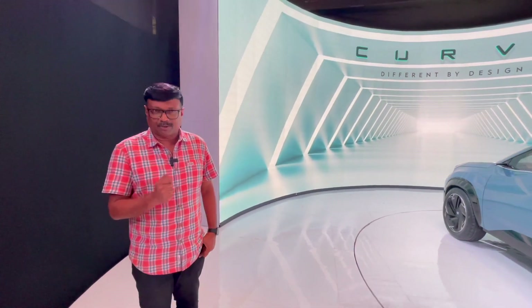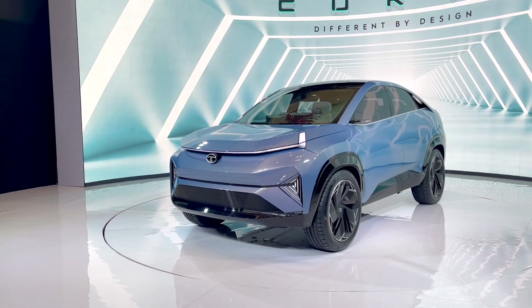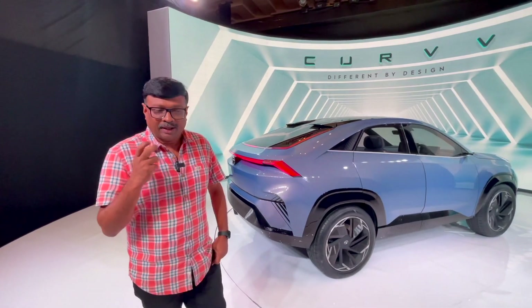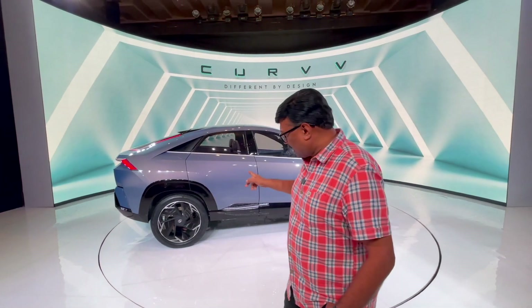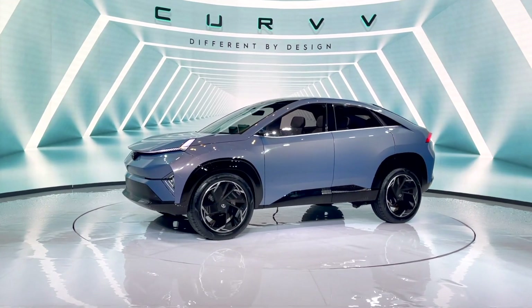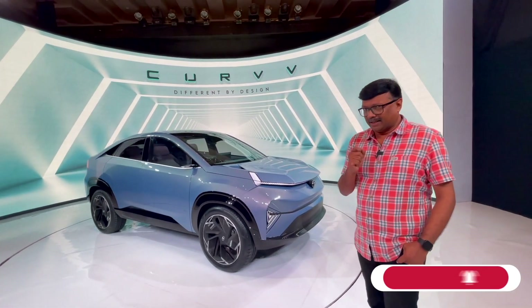It is a very important production model. This is a very futuristic vehicle. That vehicle comes from the design team at Tata Motors. We are looking at the head of the design team. We are examining the ground clearance, and let's get started with the design of the CURVV.